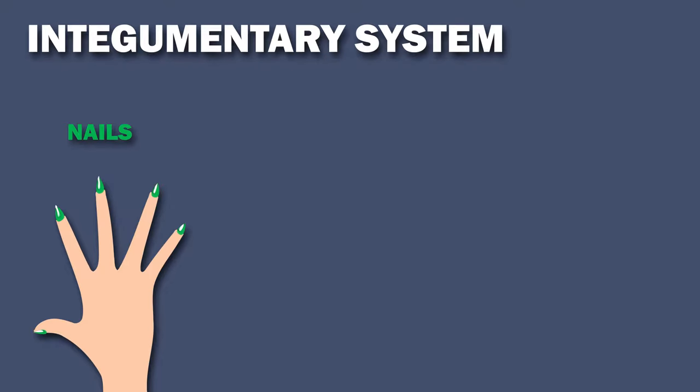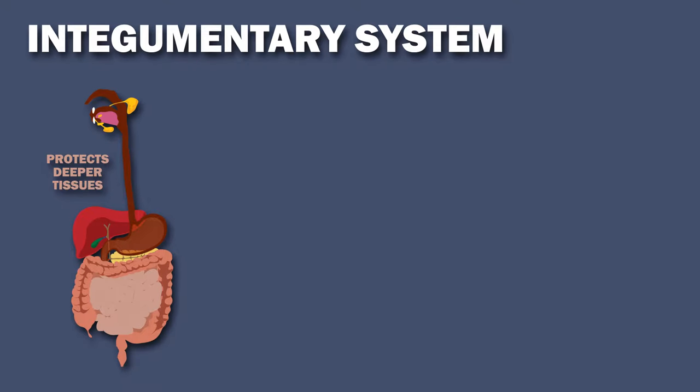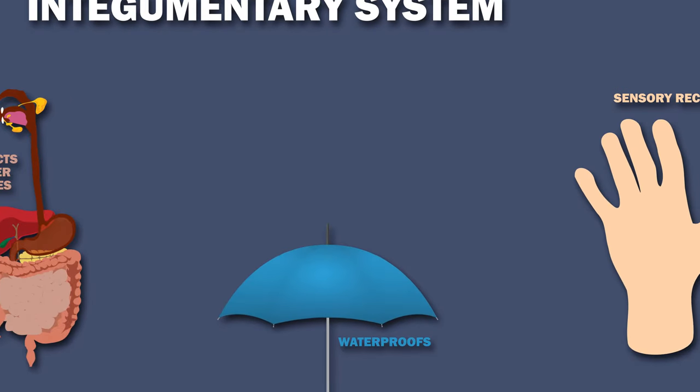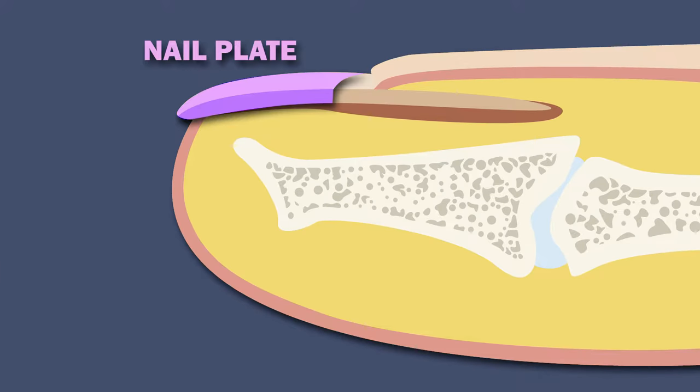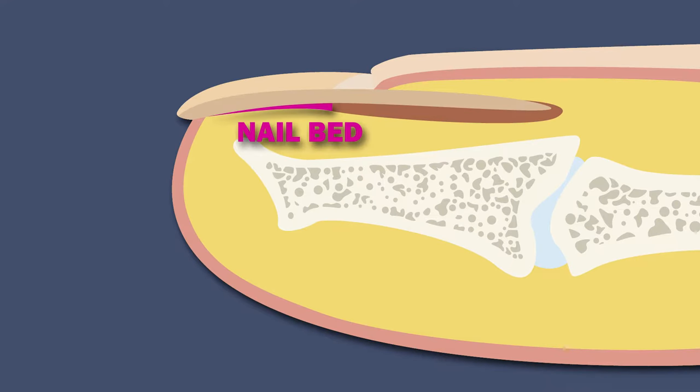Nails are part of the integumentary system, which also includes the skin and hair. The integumentary system protects deeper tissues, waterproofs, and has many other functions such as sensory reception. The nail is made up of the nail plate, the nail matrix from which the nail grows, and the nail bed, which is skin beneath the nail plate.